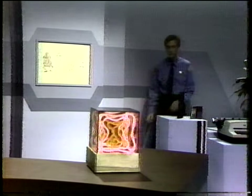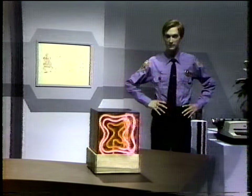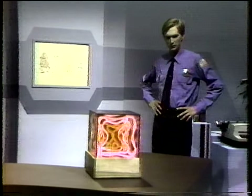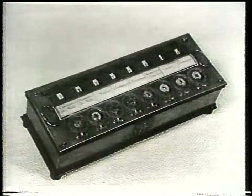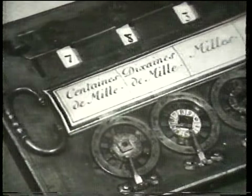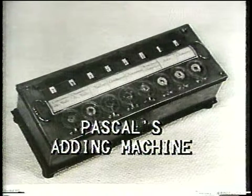Look at that picture. In 1642, Pascal developed an adding machine to aid his father in accounting. Humans create to meet their needs — necessity is the mother of invention. Exactly.